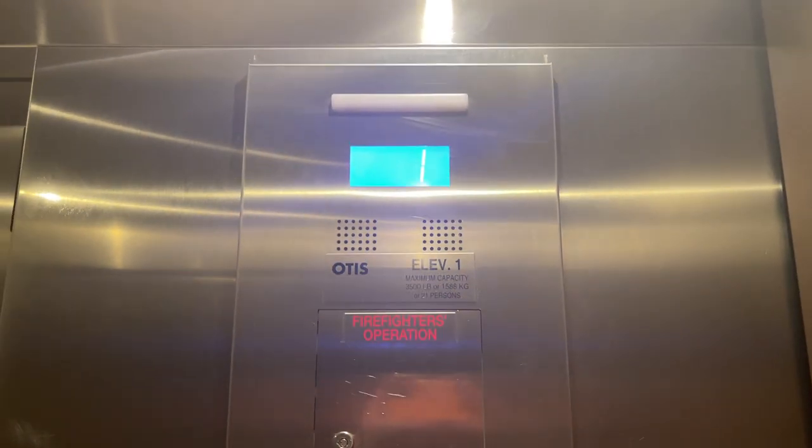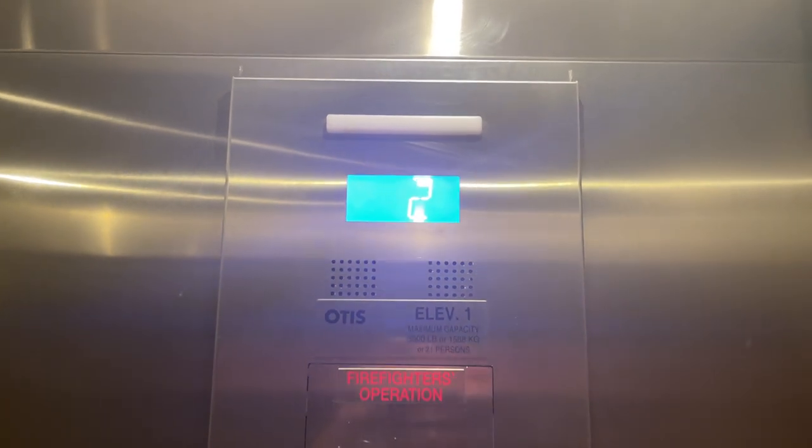So we'll do a little cab view on this. Passes 3,500 pounds this one. I think that was 2,500 in the other.